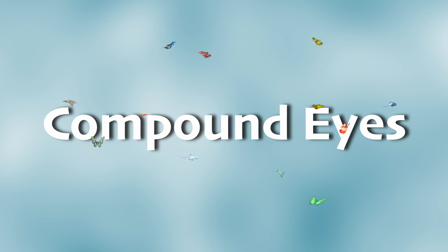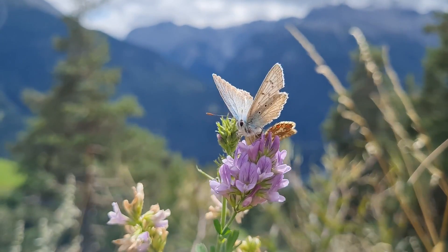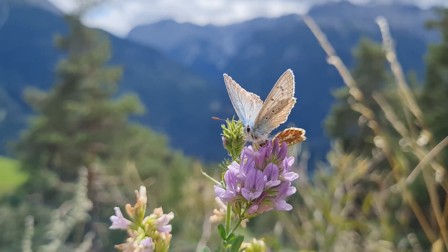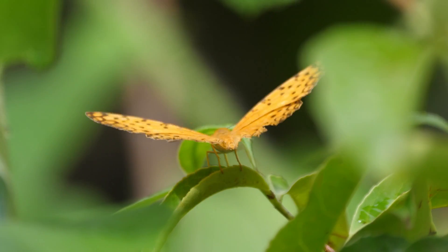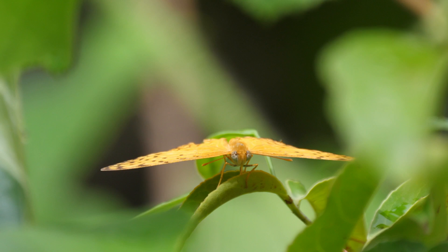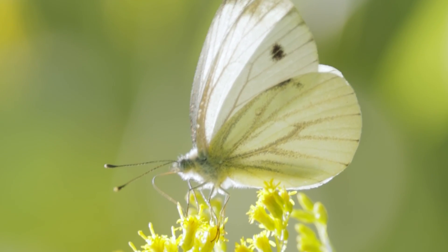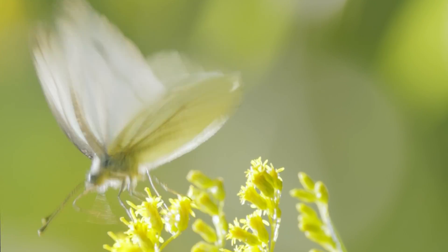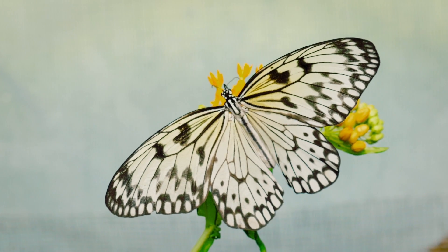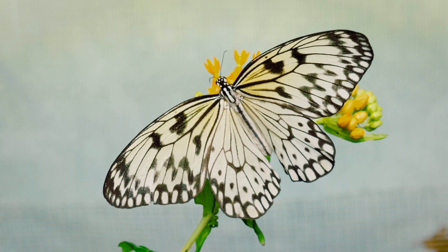Butterfly eyes are pretty amazing — some people would even call them a superpower. Butterflies have what's called compound eyes, which are made of thousands of tiny lenses. These compound eyes do many different things: first, they give butterflies a wide field of vision, meaning they can see more of their surroundings. Compound eyes also allow them to see ultraviolet light, a type of light that's invisible to humans. Thanks to this super sight, butterflies can spot patterns and colors on flowers that we can't see, guiding them to where they can find delicious nectar.